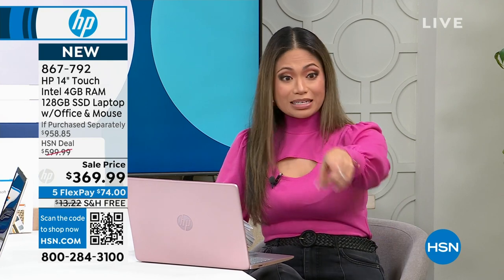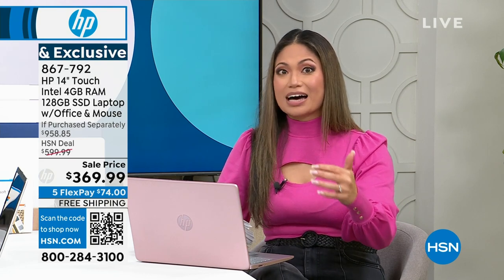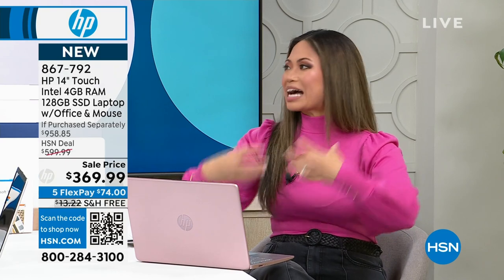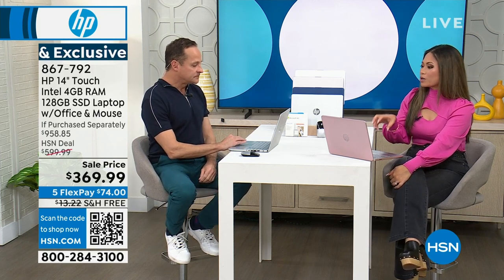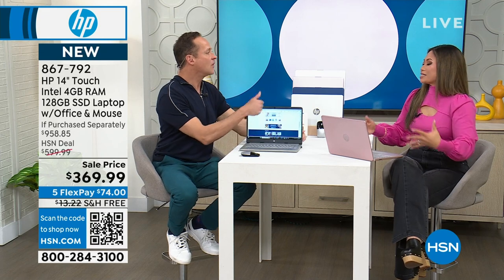The original price here at HSN was $600, but we're offering you $369.99. The retail price for this whole bundle is almost $1,000 — this is 60% off retail value. When you see this price and hear about all the bells and whistles it comes with, you just can't miss out on this opportunity.